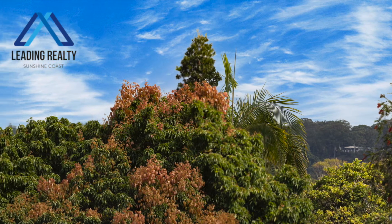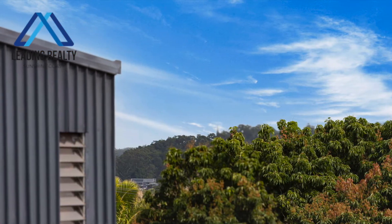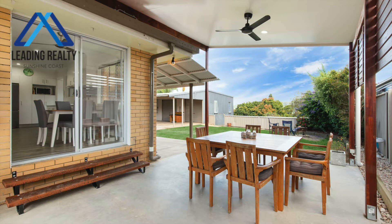The paint is fresh, the flooring is new throughout, new lighting, new fans, new flyover skillion roof on the patio, reverse cycle air conditioning, security screens, new fencing at the front — there's even a rainwater tank.